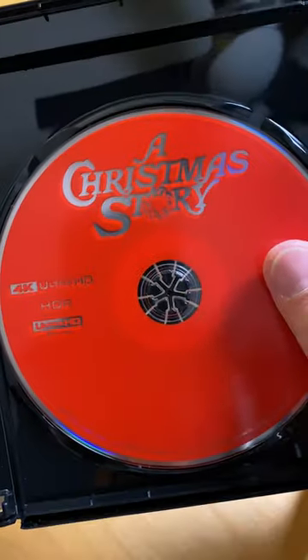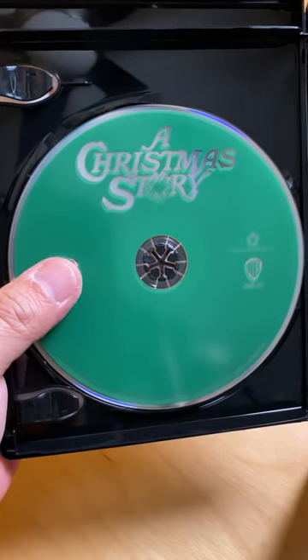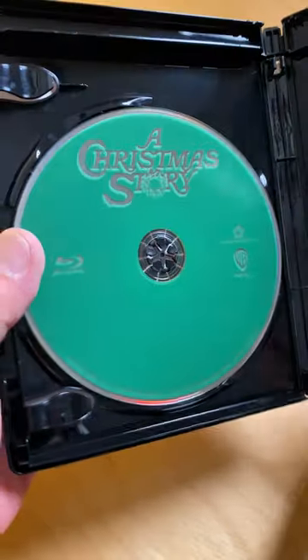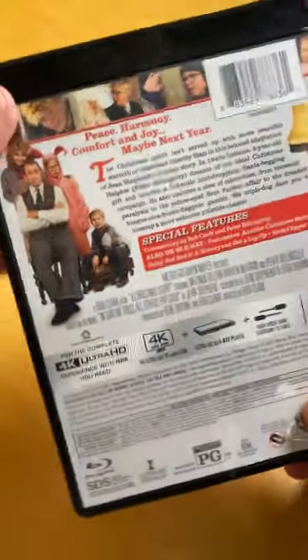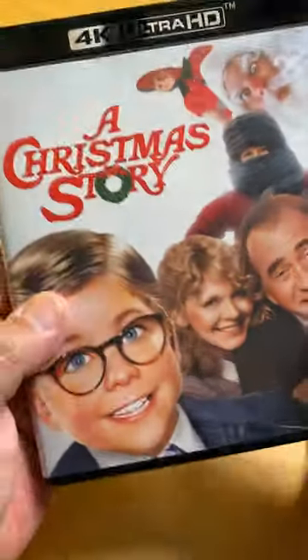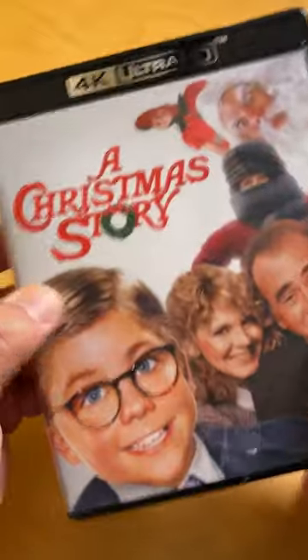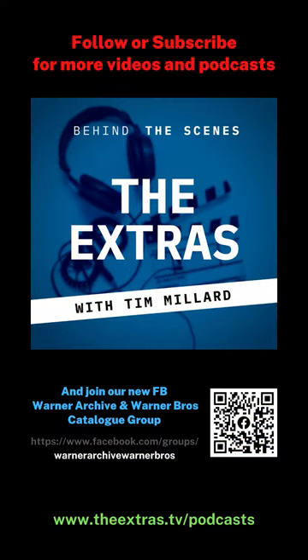In red we have the 4K UHD, and in green the Blu-ray. If you have a 4K setup, or you haven't bought this before and only have a Blu-ray player, you can still get this and have it available for when you do get the 4K. But of course, if you have the 4K, this will be a great way to see it in all its glory and sound this holiday.